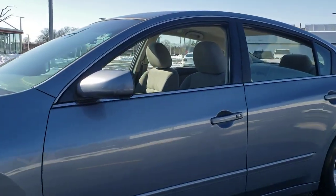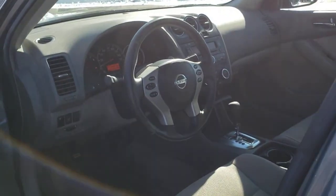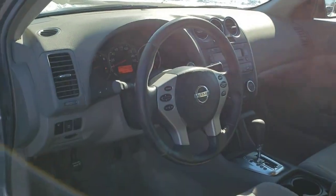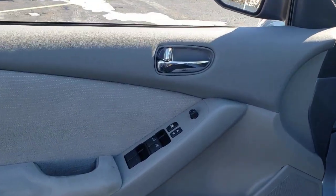Spacious comfort, active safety and infotainment tech, available all-wheel drive, and athletic performance set this family-friendly mid-sized sedan apart from the competition. These are just some of the great options this vehicle comes with.